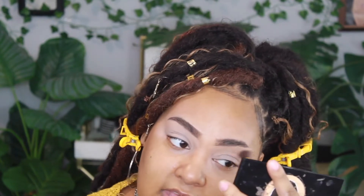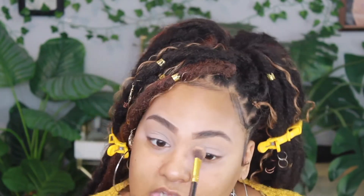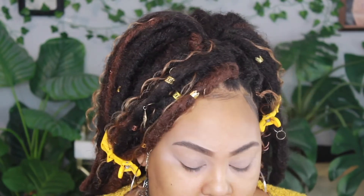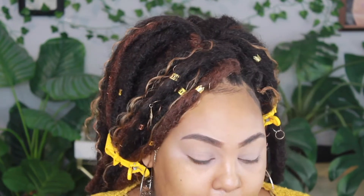So as you guys can see, the eye look is a very neutral beat — kind of a cut crease but the browns are very close to her skin tone. The first thing I'm going to do is take a skin-tone-colored eyeshadow from this little palette and go under my brow with it so it matches my skin better. This works as a transition shade. I tend to go overboard with eyeshadow so I'm really going to try to stay on the neutral side like hers.